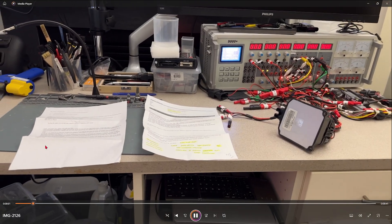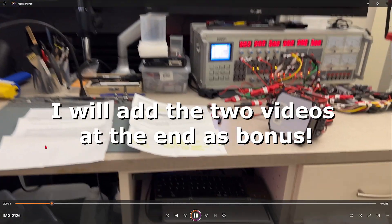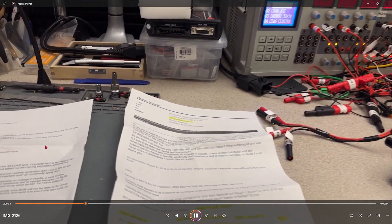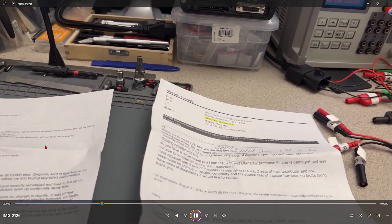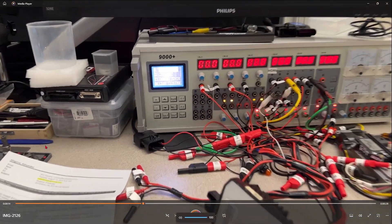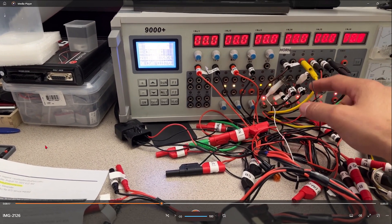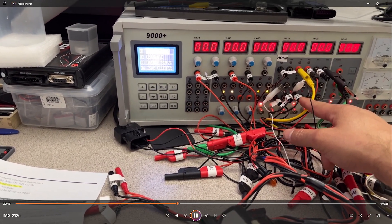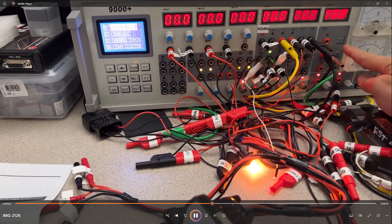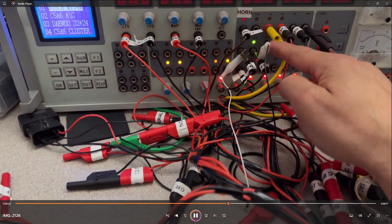I've got a screen recording to show you now — two short videos I recorded for the customer without editing. In the first clip, you can see immediately when I turn the ignition on, the injector on J117 is shorted.